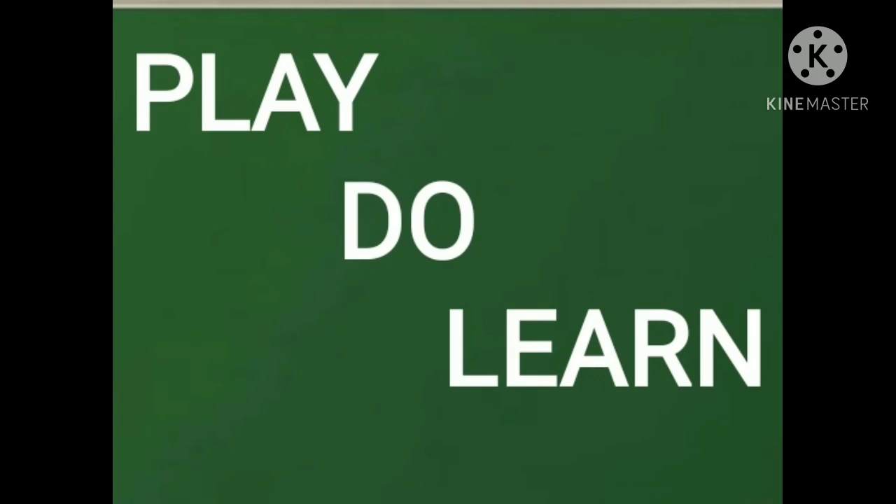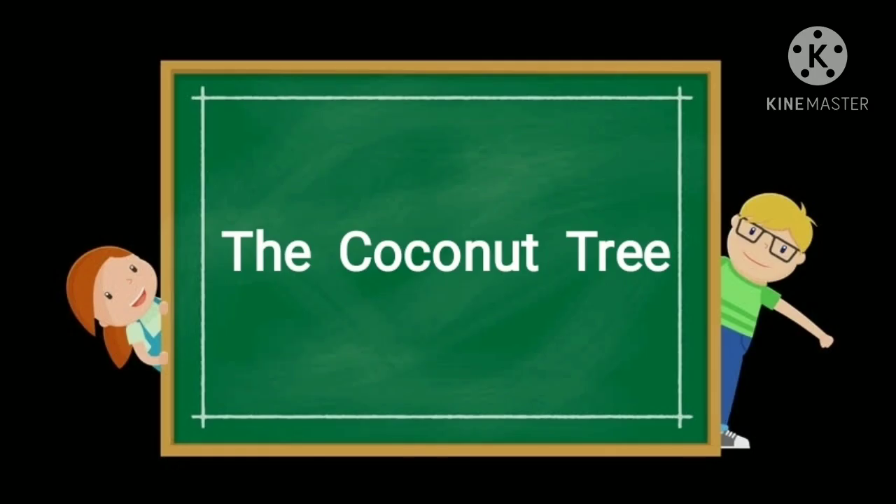The subject for today is Play, Do, Learn. The topic is the coconut tree.